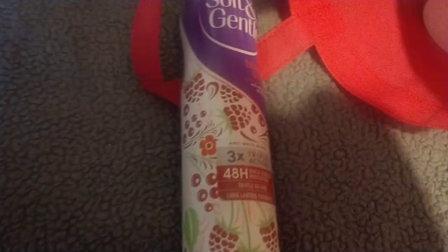I then picked up two deodorants. These were buy one, get one free, and these are the Soft and Gentle ones in the Berry Bliss fragrance.